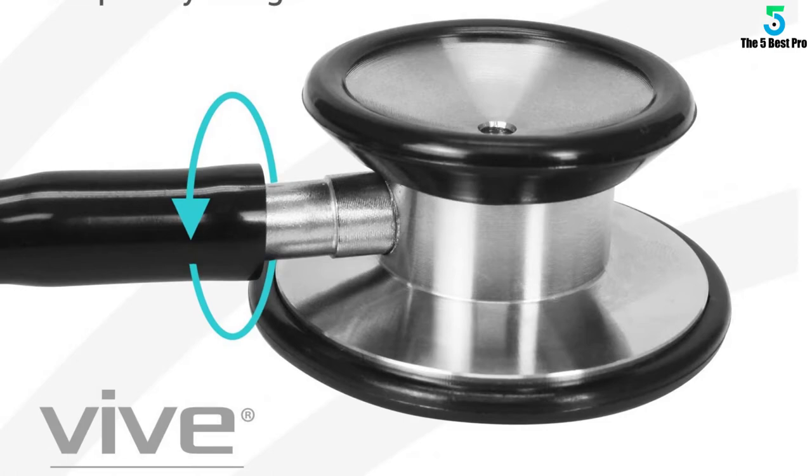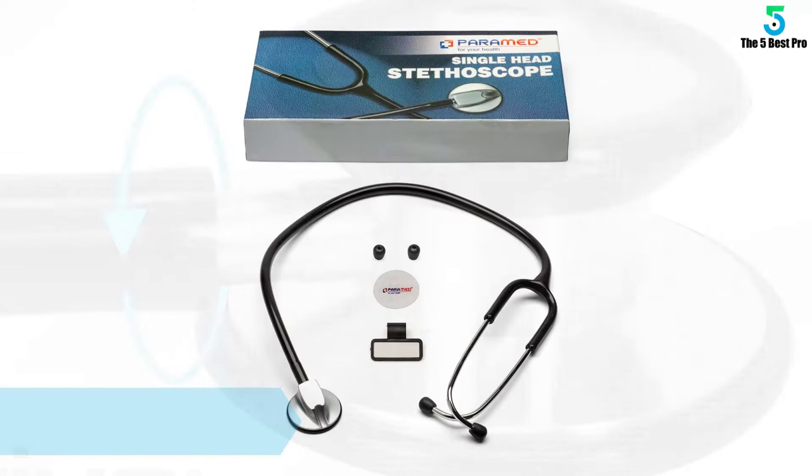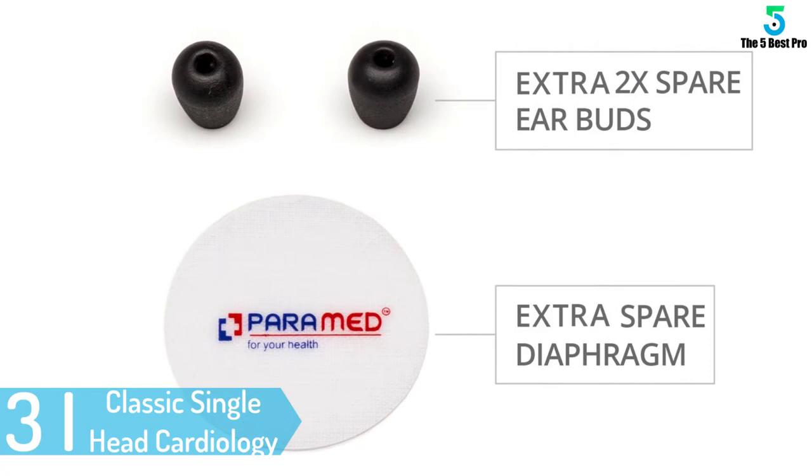At number 3: Classic Single Head Cardiology Stethoscope. Whenever you are looking for a convenient stethoscope, the classic single head cardiology stethoscope can be the best choice for you.